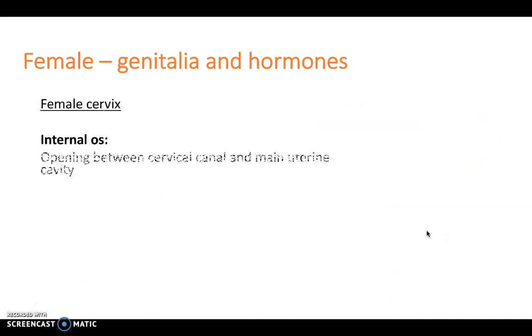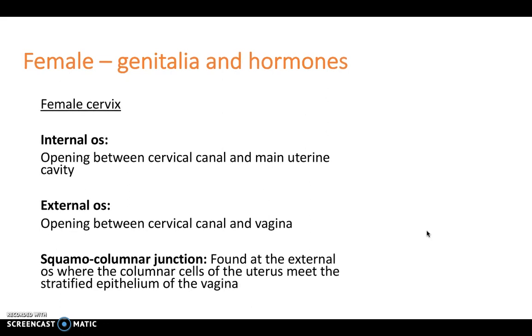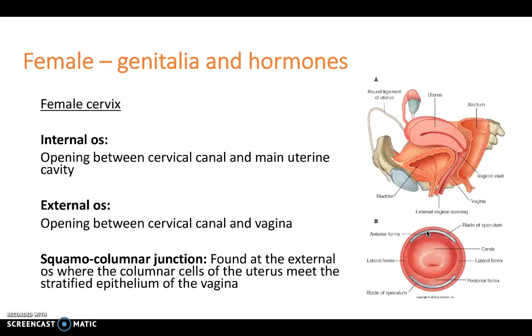With regards to the cervix itself, it can be described as having an internal and an external os. The external os is the opening between the cervical canal and the vagina, and the internal os is the opening between the cervical canal and the main uterine cavity. With regards to the squamo-columnar junction, this is found at the external os, where the columnar cells of the uterus meet the stratified epithelium of the vagina. Therefore, because there's a change in cells here, there's an increased risk of metaplasia.